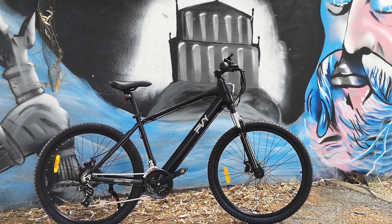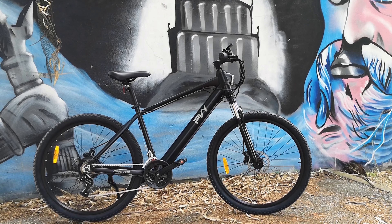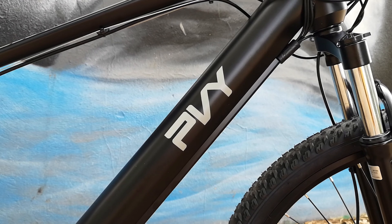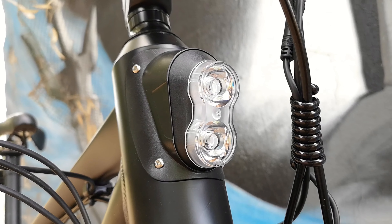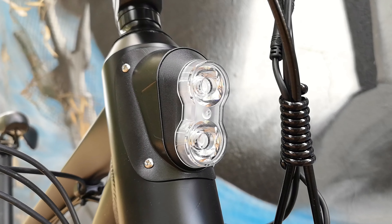Hi guys, sono Alessandro e oggi vi presento la nuova bici elettrica PVI H500 Pro, ossia una bici a pedalata assistita pensata appositamente per la città. Dispone di una configurazione 100% legale e un alto livello di integrazione dell'impianto elettrico.